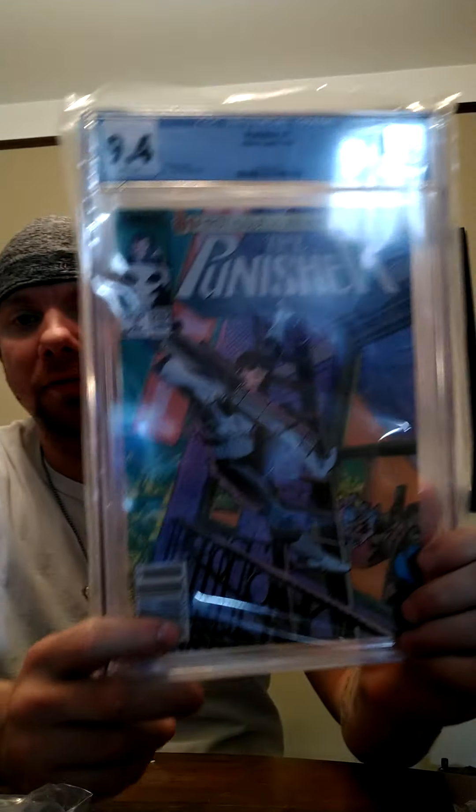And we have Punisher 1984 newsstand — 9.4.